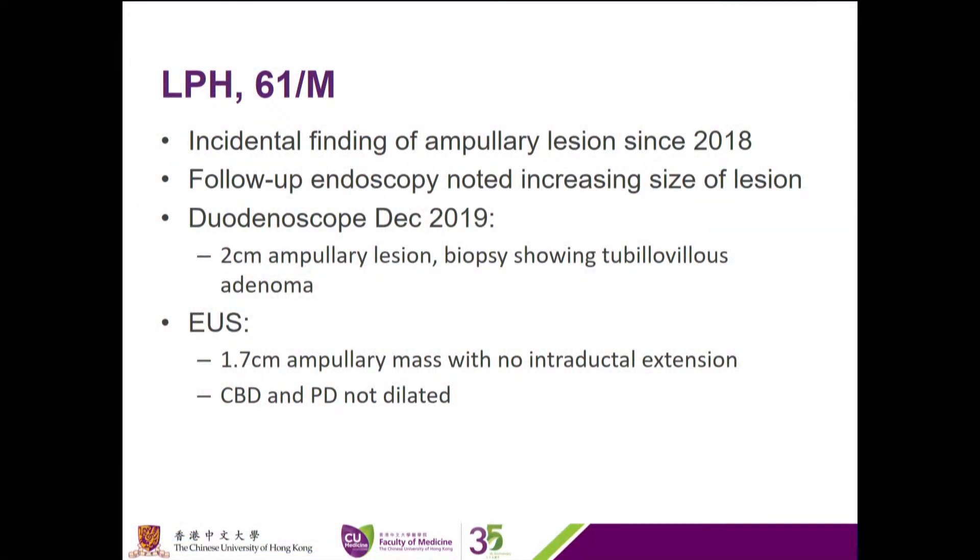The case we have today is a 61-year-old gentleman who presented with an incidental finding of an ampullary lesion two years ago. Follow-up endoscopy showed an increase in size of the lesion. A duodenoscope performed one year ago showed a two-centimeter ampullary lesion. Biopsy showed tubulovillous adenoma, and endoscopic ultrasound showed a 1.7-centimeter ampullary mass limited to the mucosal layer without any intraductal extension. The common bile duct and pancreatic duct were not dilated.